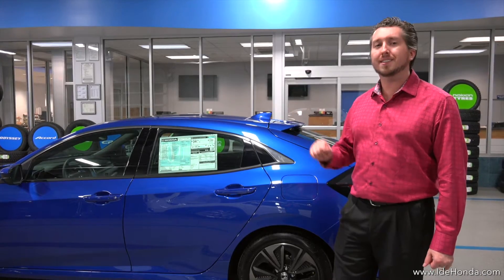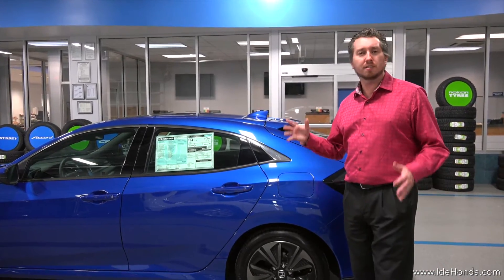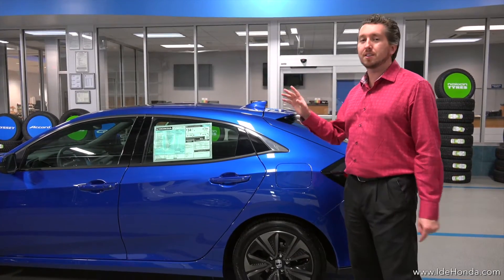A lot went into the design of the Civic. It's very expressive and its streamlined design is sure to turn heads. It still looks like a Civic, there's just more to it, and while this Civic still looks sporty, it didn't compromise on cargo space.